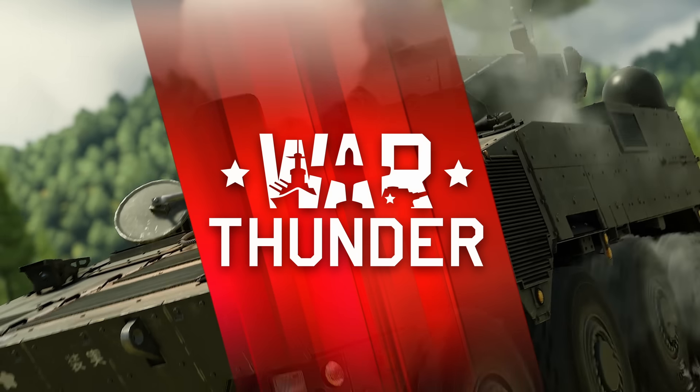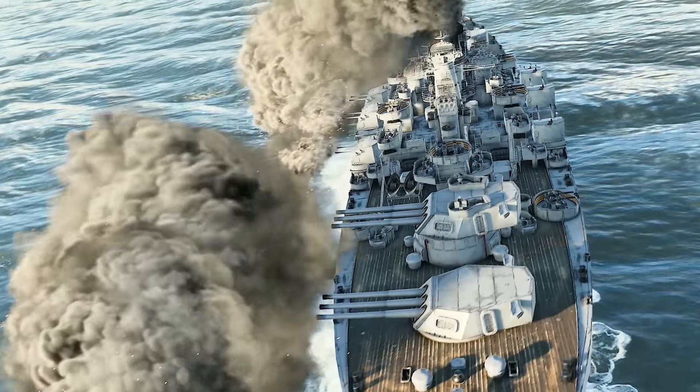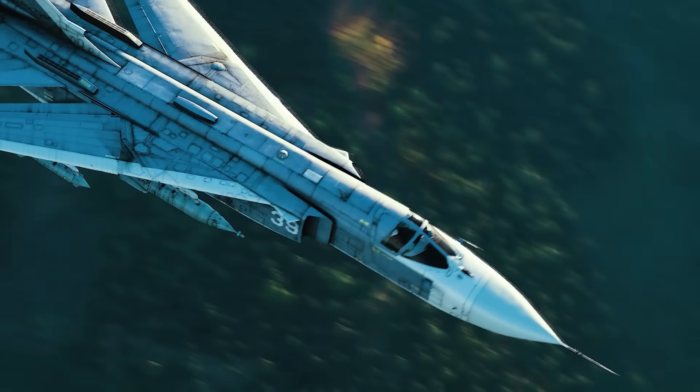But first, a moment for today's sponsor, War Thunder — the most comprehensive vehicle combat game ever made that you can play today for free on computer, console, and even your cell phone.